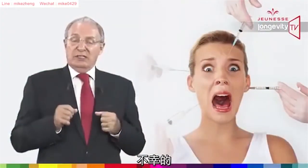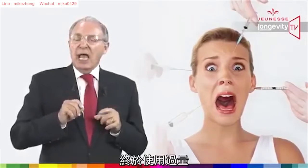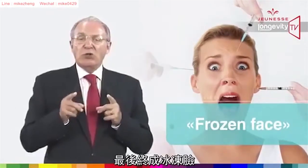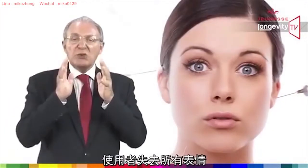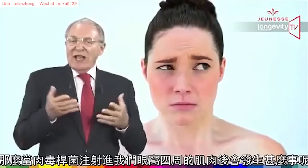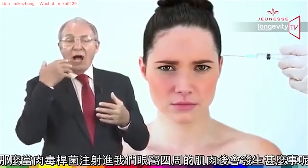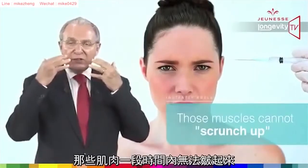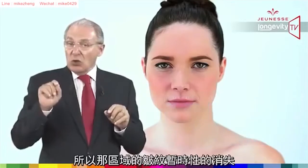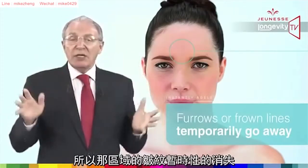Unfortunately, some patients and practitioners overuse botulinum, and when more becomes too much, the result is what has come to be called 'frozen face,' in which the user loses any facial expression. So what happens when botulinum toxin is injected into the muscles surrounding the brow area, for instance? Those muscles cannot scrunch up for a period of time — they are paralyzed — so the wrinkles in that area, often referred to as furrows or frown lines, temporarily go away.